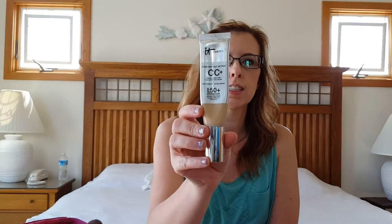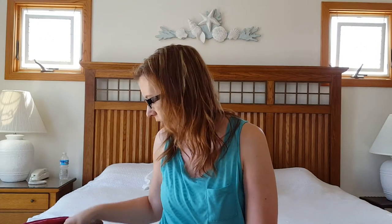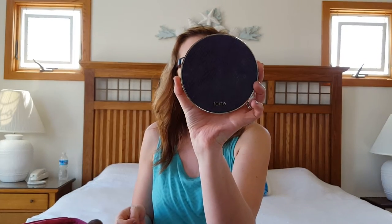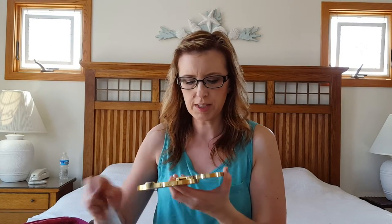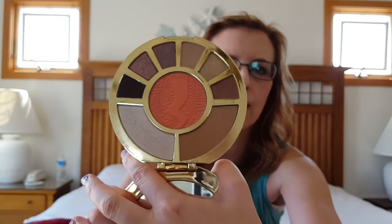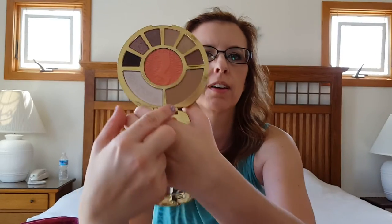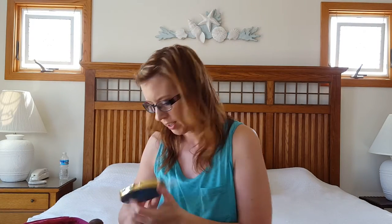I brought the Cosmetic CC cream — this is the regular one, not the illuminating one, and I have that on today. I brought the Tarte Showstopper palette, which I have on today as well. This was like the one-stop shop — everything you want in a palette right in one place: bronzer, highlight, eyeshadows, and blush. Gorgeous palette with a big mirror.